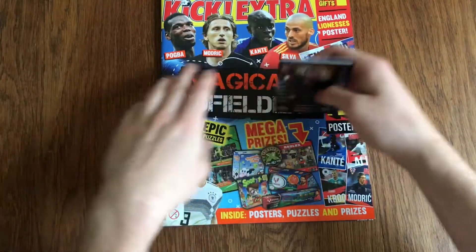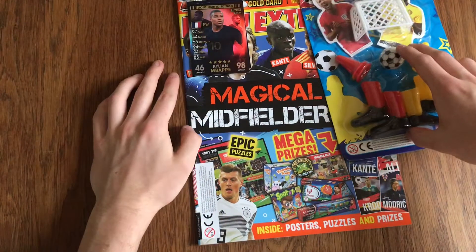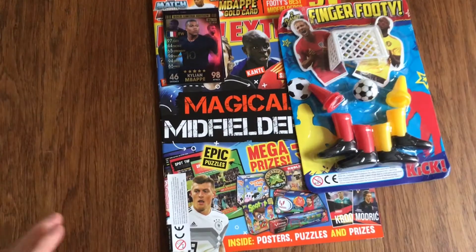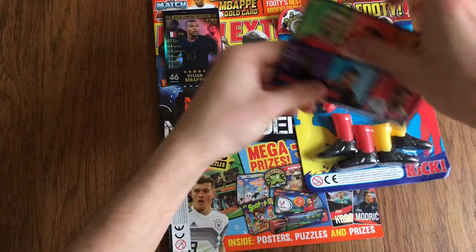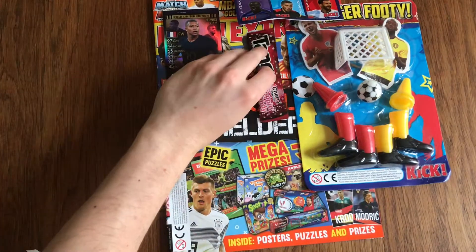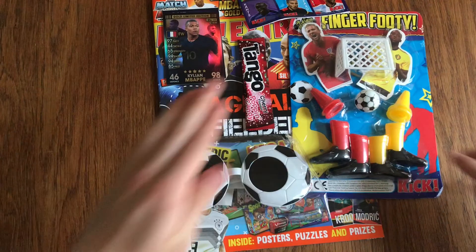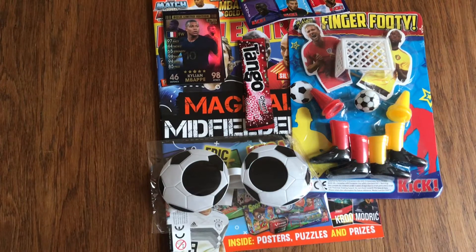So all that for £4.75 — I think it's a really good deal. We've got the cards, we've got the finger football, we've got six stickers, we've got the popping candy, and we've got the glasses. For the price you pay and what you're getting inside, I think it's a very good deal. Go and check them out.